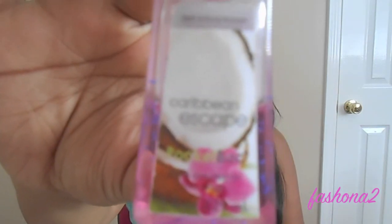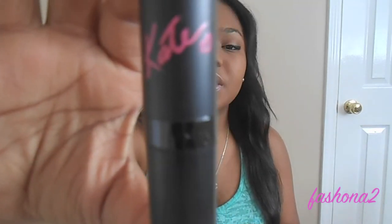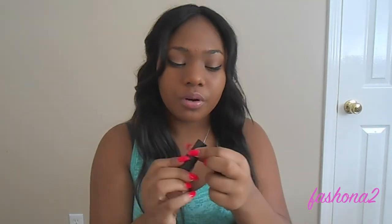I have my Caribbean Escape hand sanitizer from Bath and Body Works. I actually have a lot of Coach purses and I'm thinking about doing a Coach collection video — thumbs up if you want to see that! And I have this Kate lipstick in color 17, a really pretty neutral pink.